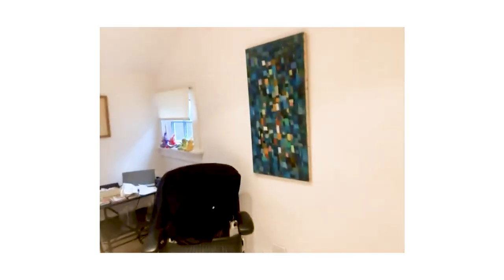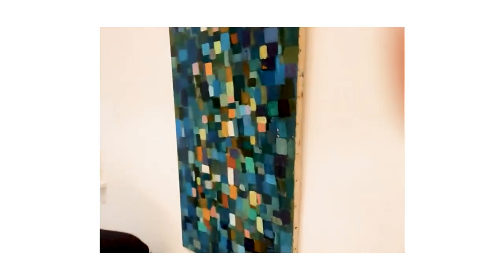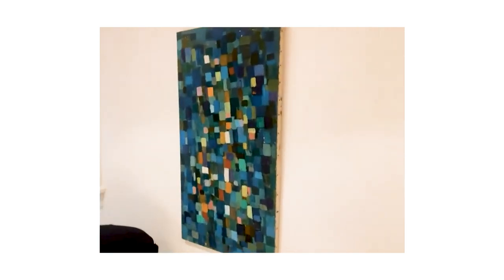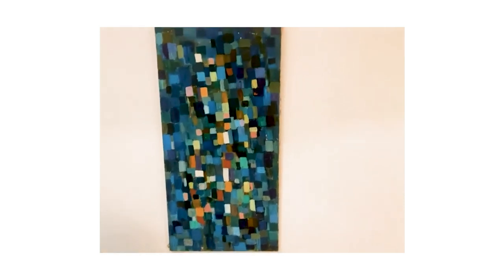Speaking of things from the flea market, this picture — I don't know if I found it or my friend Steven found it — but it ended up in this house and I just love it. Isn't it great? It looks like Juan Gris or something. It's like a study of squares of colors; I just adore it. And this is my little work studio — isn't it so cute? I do sketches in here sometimes.